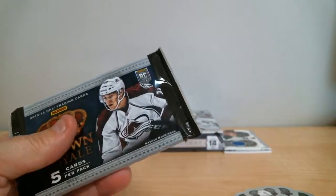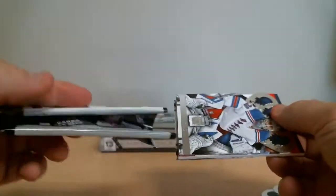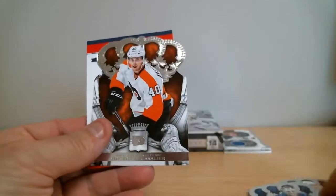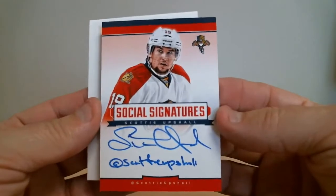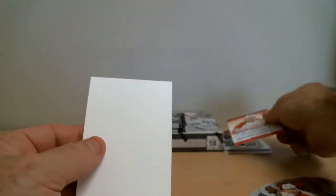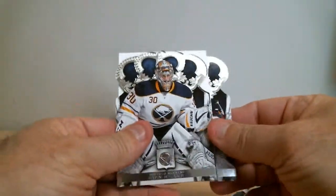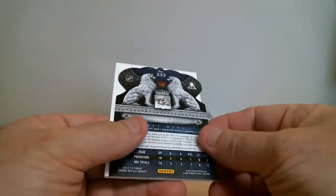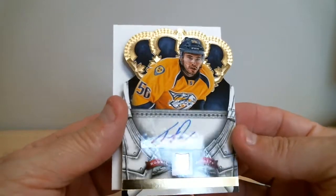Next pack. Social signature — Scotty Upshaw for the Panthers, right signed. We've got Taylor Beck, the Predators rookie signature card, out of 499.